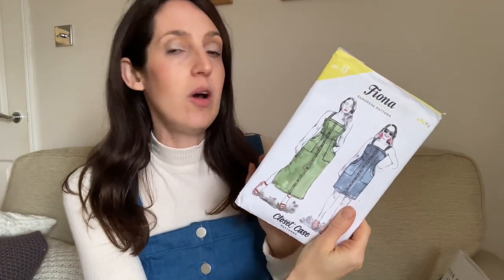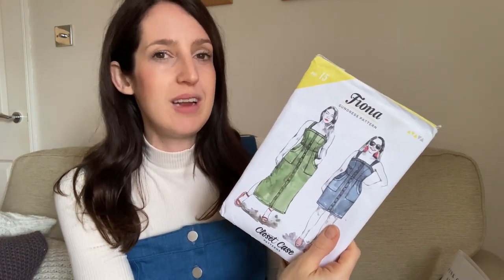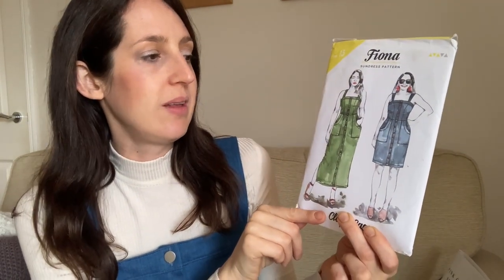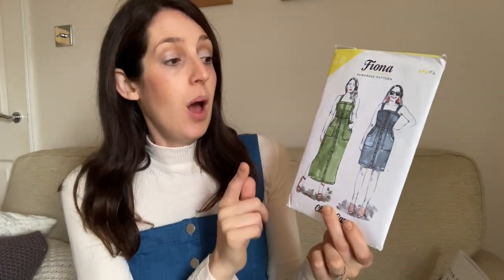A lot of Closet Core patterns come in an extended size range up to a size 30 or 32, but unfortunately the Fiona Sundress pattern isn't yet in that extended range — it goes from US 0 to 20 with a largest bust of 46 inches. It's rated three out of five for difficulty, so it's one to try if you want to up your skills, as there are quite a few fiddly bits.